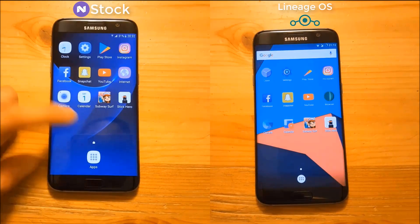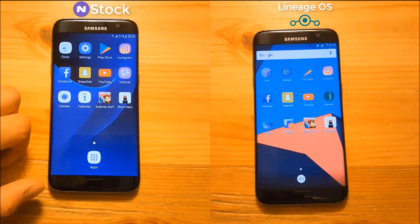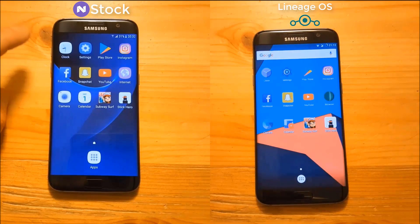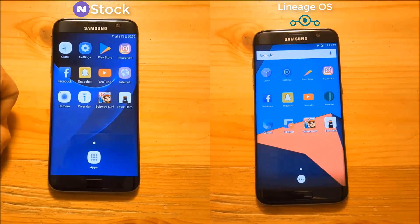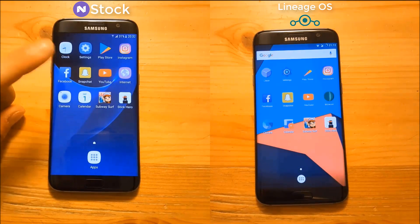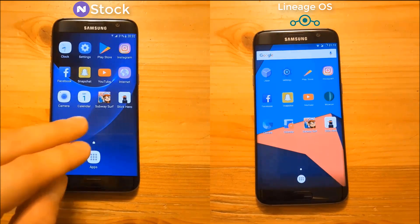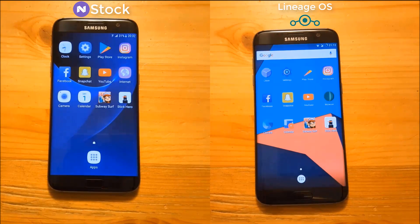As you can see, we have 12 different apps on the home screen on both ROMs. We have a couple of system apps like the clock, settings, camera, calendar, and so on. We also have some social media apps like Instagram, Facebook, Snapchat, and YouTube. We also have two different games here: Subway Surfers and a quite old game called Stick Hero. So we are basically going to see which ROM is faster in opening these apps. Now let's start.